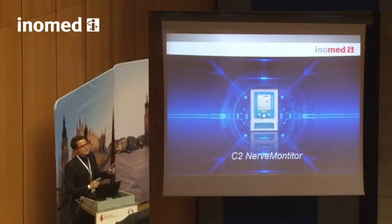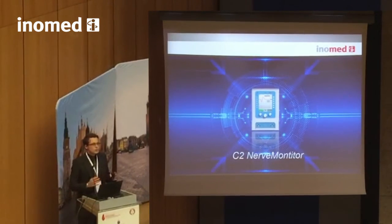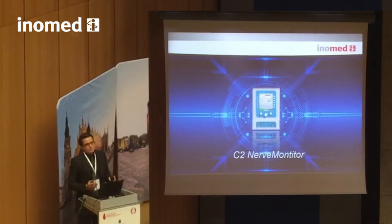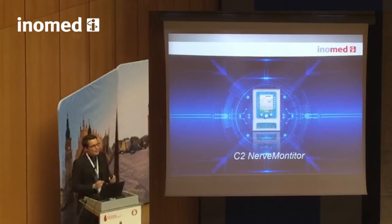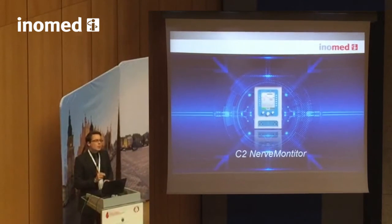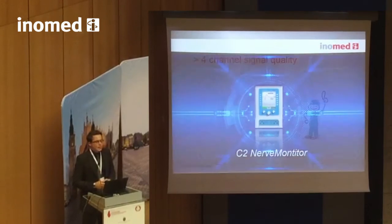I'll admit the C2 nerve monitor is not equipped with a 4K resolution widescreen — but seriously, who cares? I would not want to watch the latest Hollywood movies on it anyway. The point where we put in 4K technology is not the display, but the patient interface.